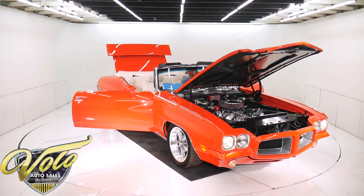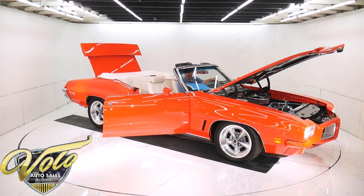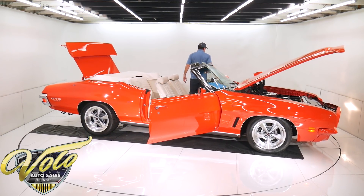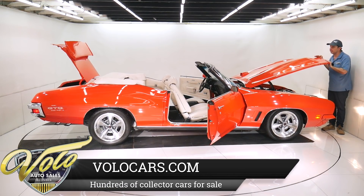Doesn't that just sound nice? Not too much, not too little. The visors look redone, the mirror's new — that is a nice sounding motor. Just look how they got the stance just right, how it's lowered down — those wheels are killer.